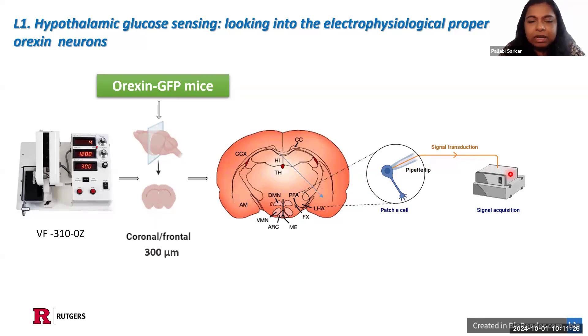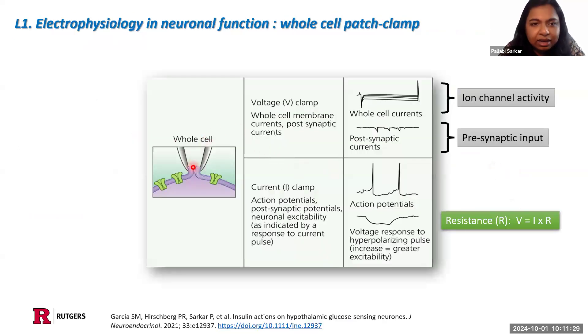We have a transgenic line of mice — orexin mice — that expresses GFP in the orexin cell, making it easier to locate and patch the cells. We start by isolating the brain, getting coronal sections, and then in the LH or perifornical areas we see green fluorescent cells. We patch these cells with a glass pipette which has a recording electrode inside it. That recording electrode sends signals to the signal acquisition system, where we see the electrical behavior of the cell.